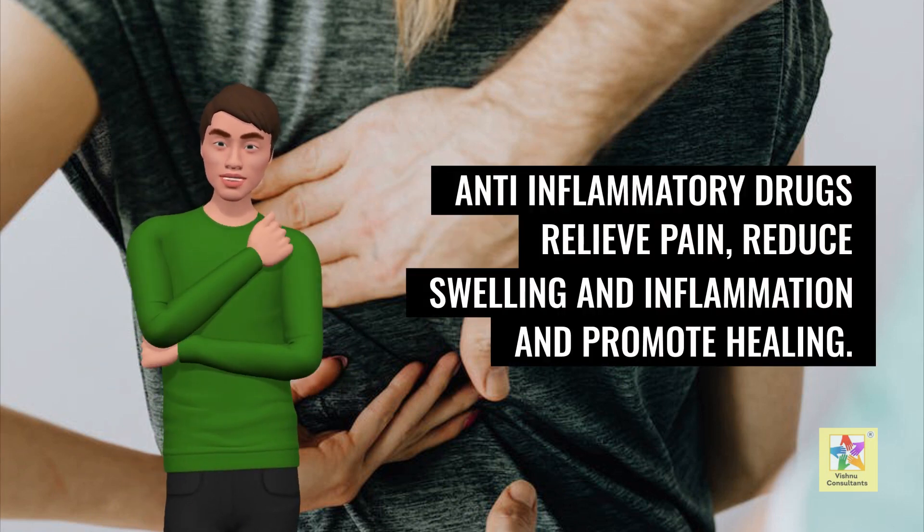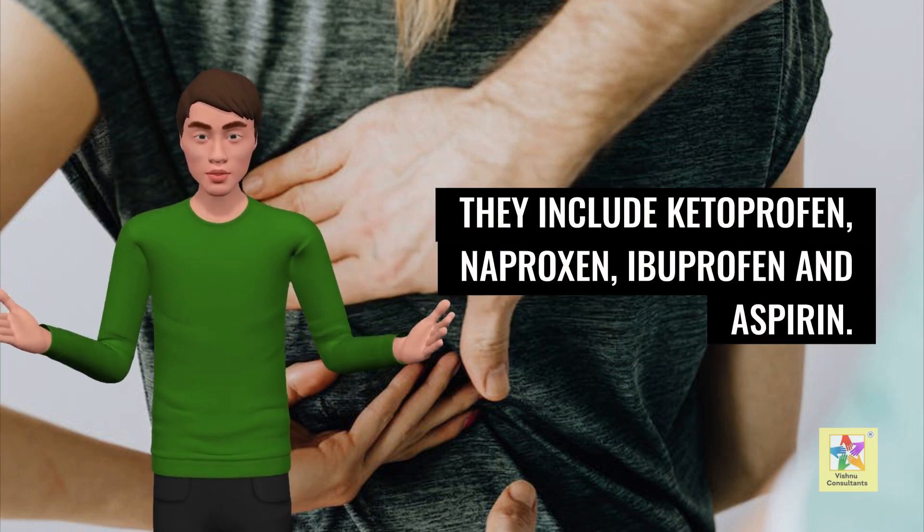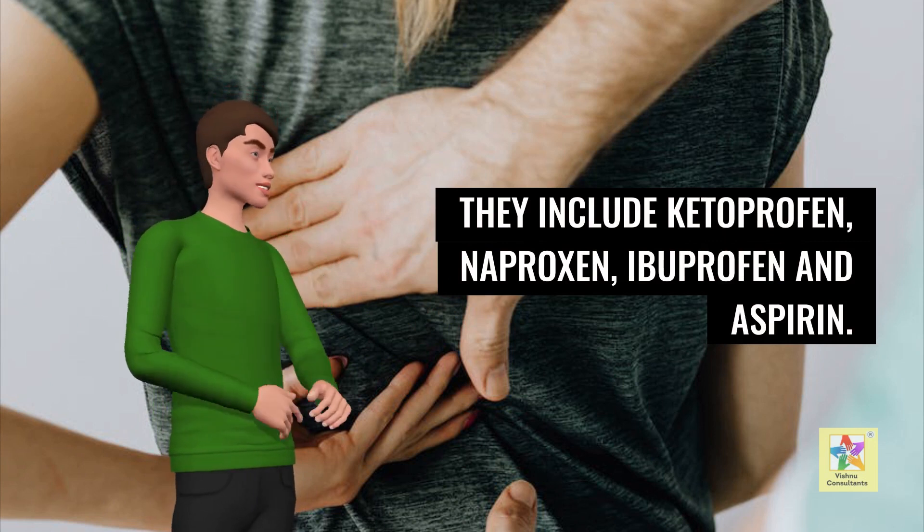Anti-inflammatory drugs relieve pain, reduce swelling and inflammation, and promote healing. They include ketoprofen, naproxen, ibuprofen, and aspirin.